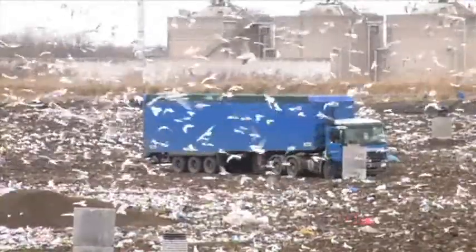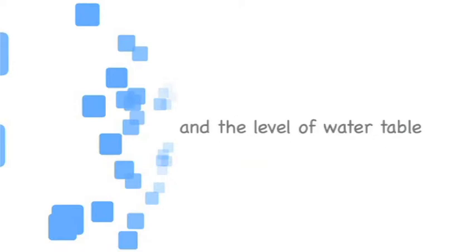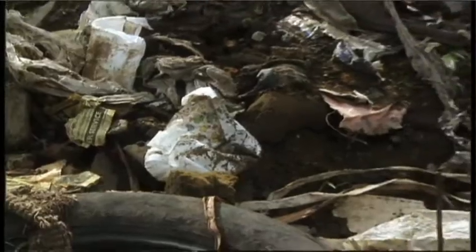But modern landfills are engineered to high specification, and they are designed to take account of the geology of an area, the flow and direction of local watercourses, and the level of the water table. The key is how waste is contained, and this includes the landfill being lined with materials to contain the leachate.